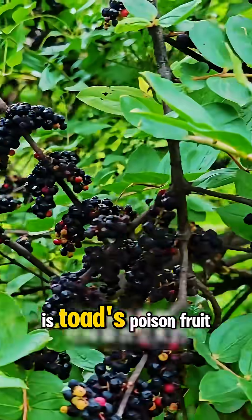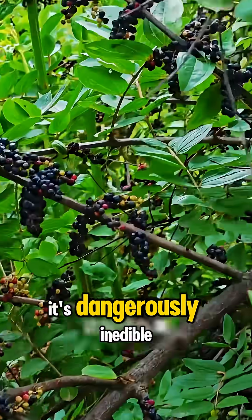What fruit is this? This is toad's poison fruit, named for good reason, as it's dangerously inedible.